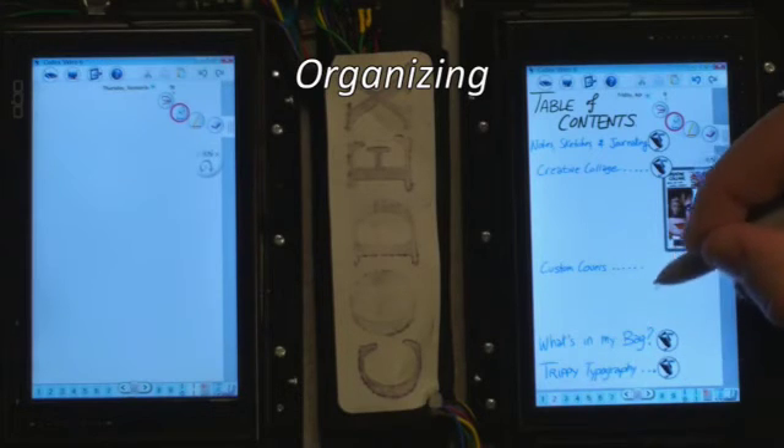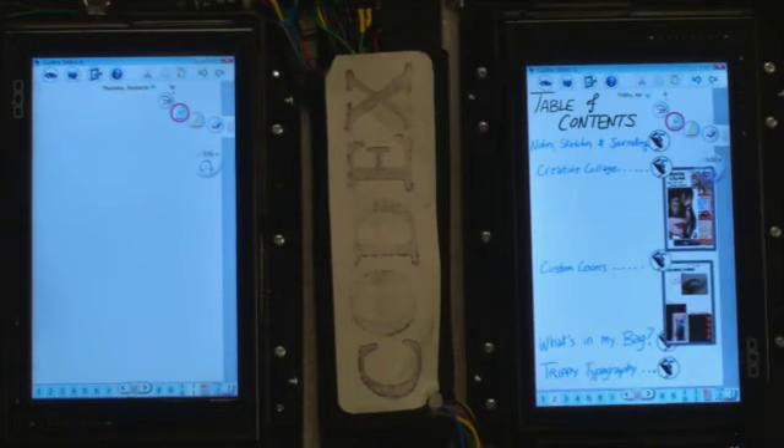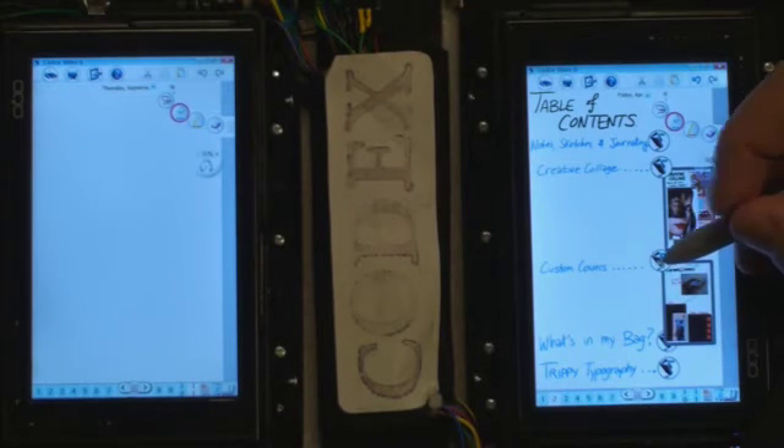After a couple of days, Joe has a bunch of cool stuff. To help organize things, he makes a table of contents and pulls in links to all the important pages.